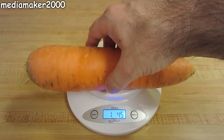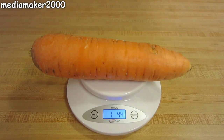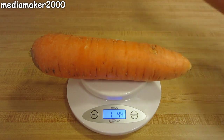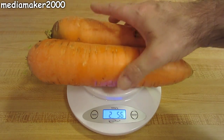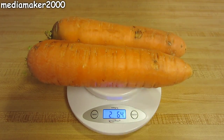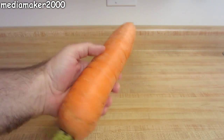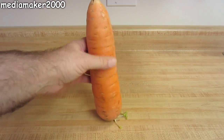I'll weigh them both together here for you and give you a total. The total is going to be two pounds six point four ounces — almost two and a half pounds of carrots, and just two carrots alone. So that's enough to be a smorgasbord for a rabbit for a week, or give Bugs Bunny a heart attack. I thought I'd give you a show, and thanks for watching.